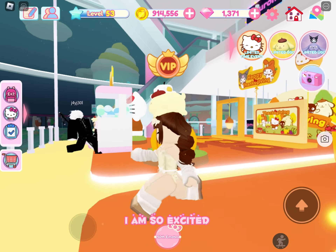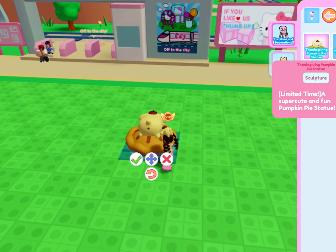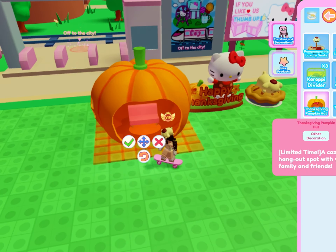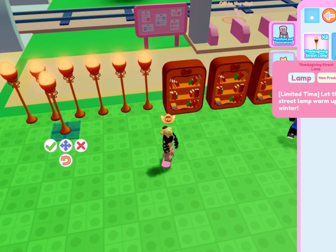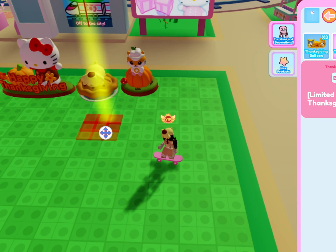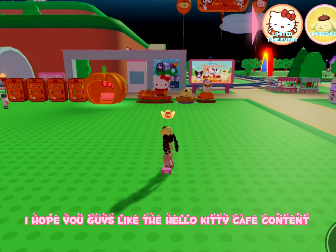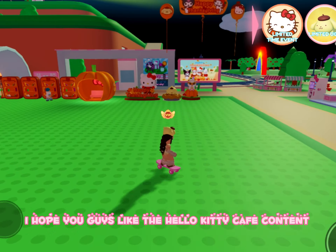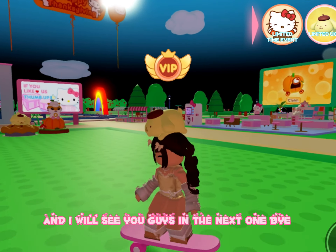Now I'm going to go and decorate my cafe. Okay guys, I'm done decorating my cafe. I hope you guys like the Hello Kitty Cafe content. If you guys do, make sure to click the like button and I will see you guys in the next one. Bye!